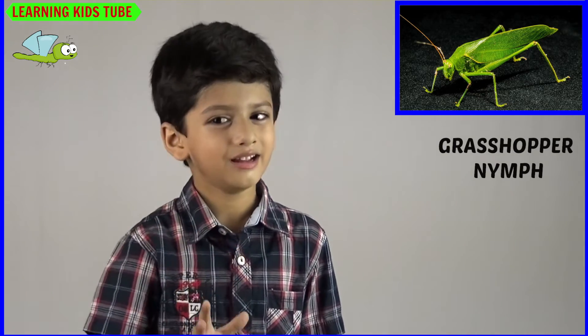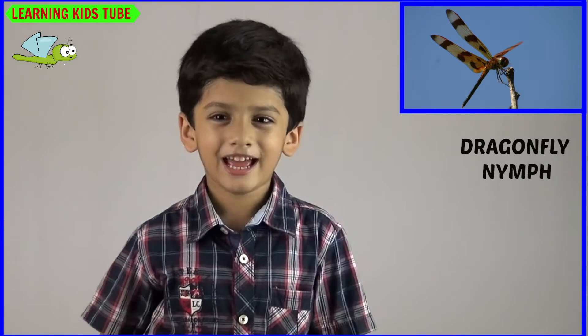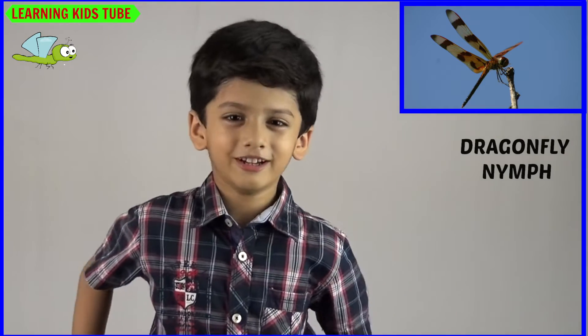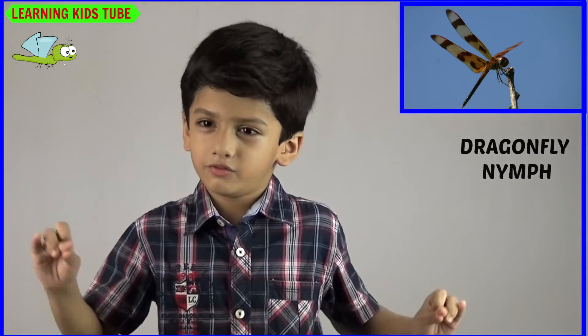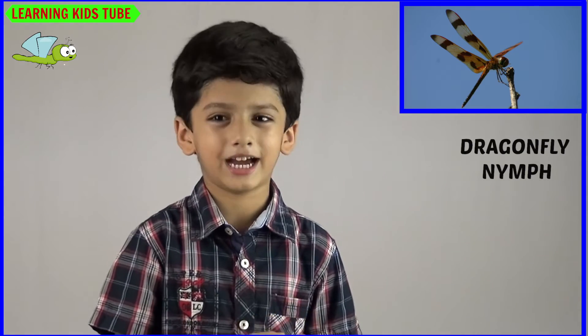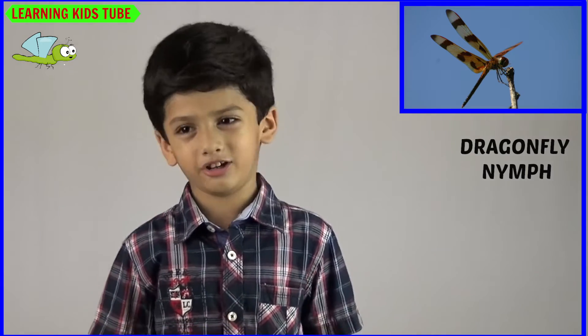The next and last one of this video is Dragonfly, and its young one is called Nymph. Dragonflies mostly feed on smaller flying insects such as mosquitoes, flies, butterflies, moths, and sometimes smaller dragonflies. So that's all — I hope you have a great day watching this video.